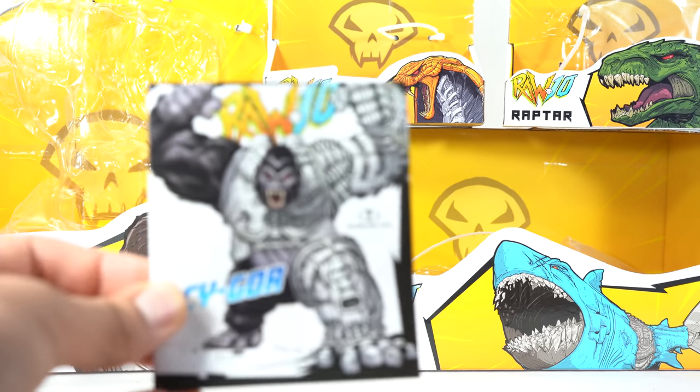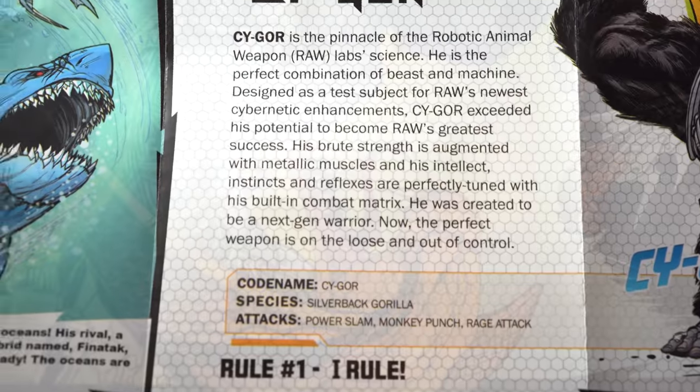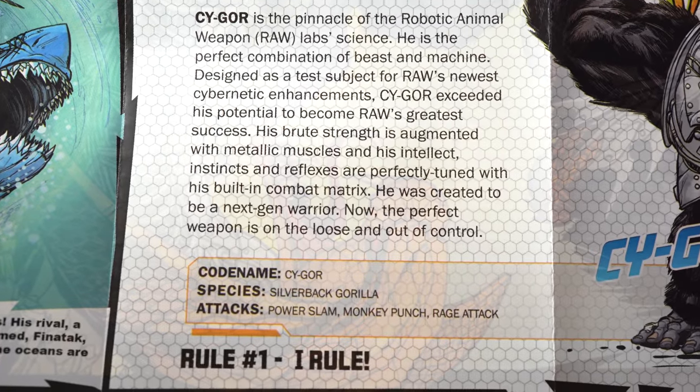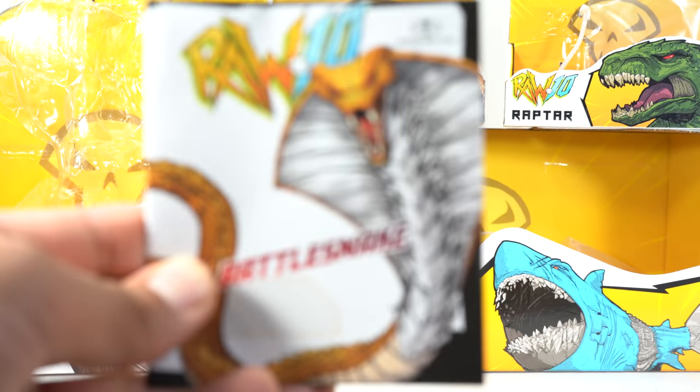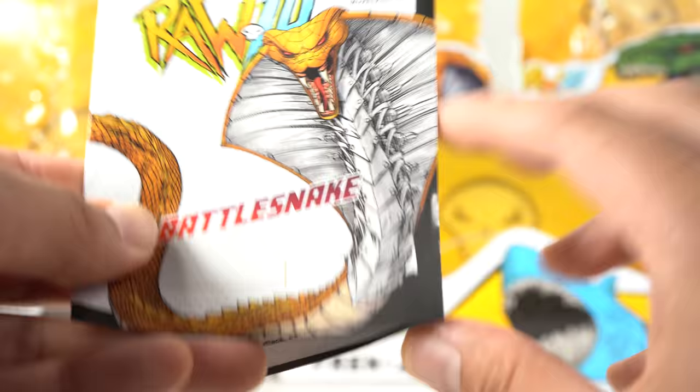Here is the Cygor pamphlet — you can see Cygor right over there, it looks awesome. There's a read-up and bio on Cygor; if you want to read it, go ahead and pause it right now. And then we have the pamphlet for Battlesnake. Wow, that looks very cool. All these lines and stuff like that really remind me of Todd's art.